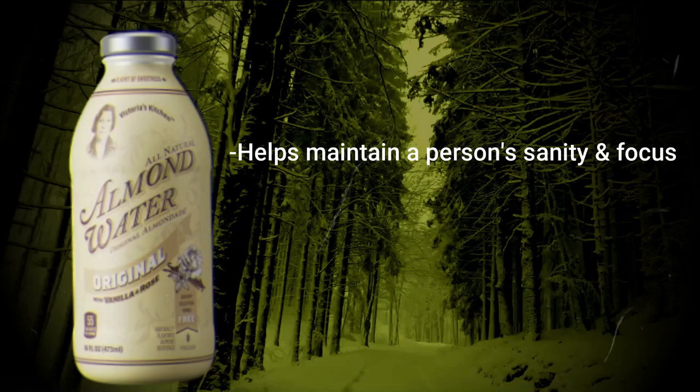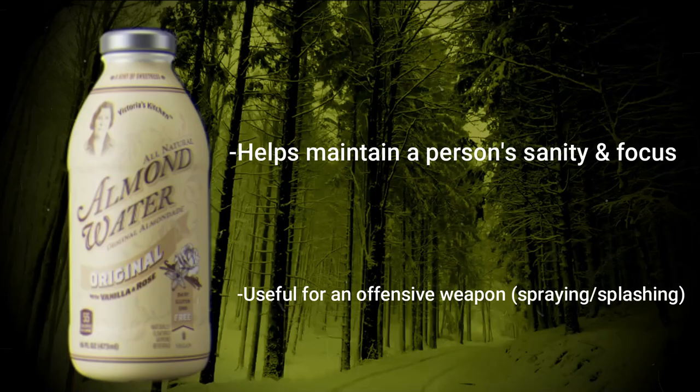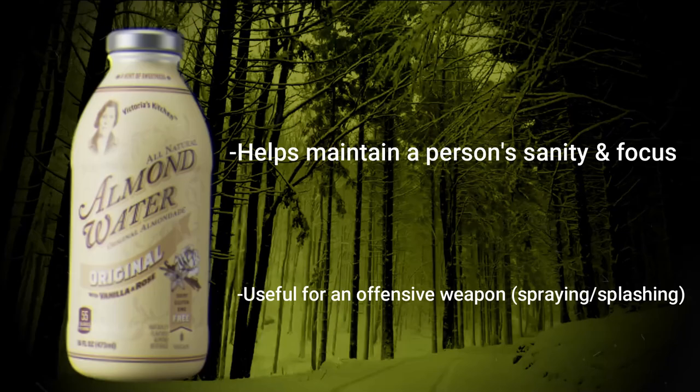Almond water can also help a wanderer maintain their sanity and stay focused when facing entities like watchers or other harmful ones. Another use of almond water is taming entities. Now this doesn't work with all of the tameable creatures, but it does work with death moths and jerrys, as well as several more.